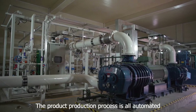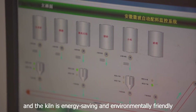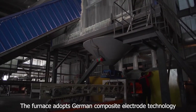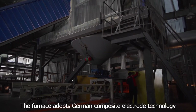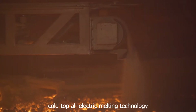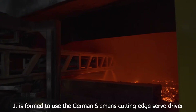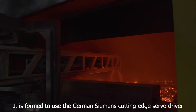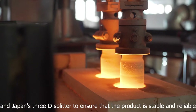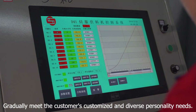The furnace process is fully automated and the kiln is energy-saving and environmentally friendly. The furnace adopts German composite electrode technology and cold-top all-electric melting technology. It is equipped with German Siemens cutting-edge servo drivers and Japan's 3D splitter to ensure that the product is stable and reliable, gradually meeting customers' customized and diverse personality needs.